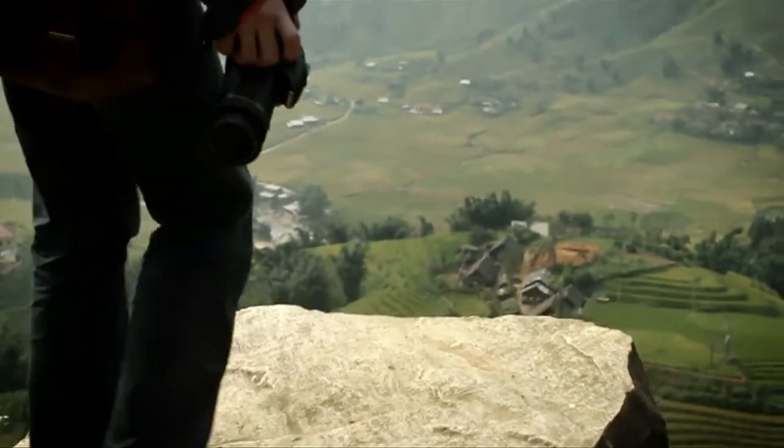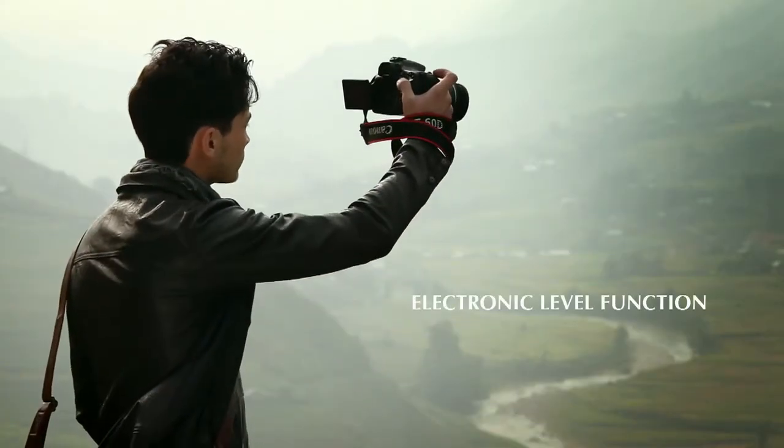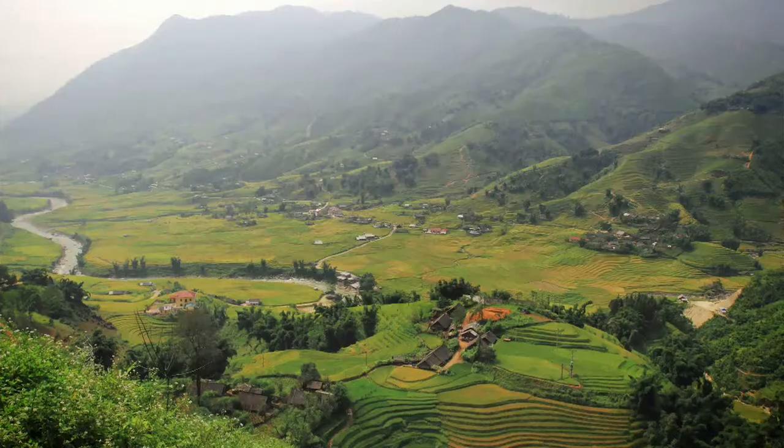Once in a while, it's nice to stop and appreciate the simpler things in life. Trying to keep my image evenly framed is tough when there's no visible horizon. Fortunately, the electronic level function takes care of that.